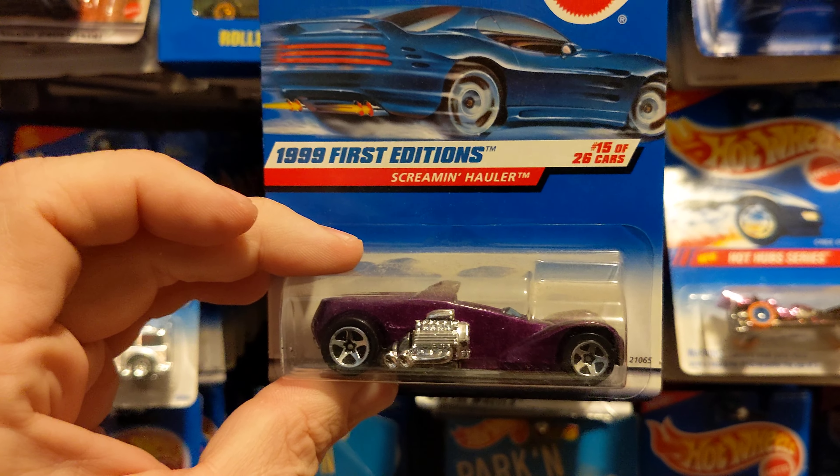Power Pistons. 57 Chevy. Rigger Motor. Zender Effect 4.